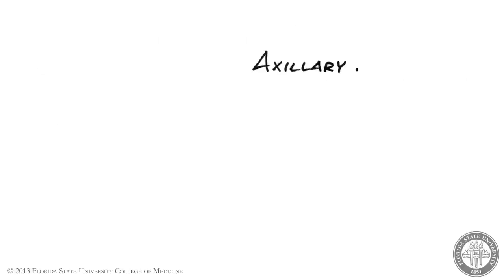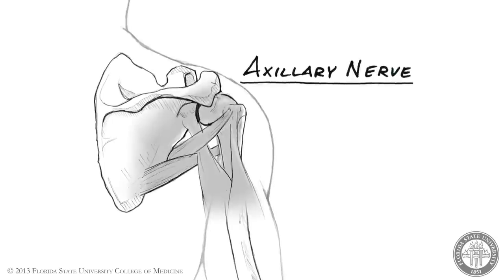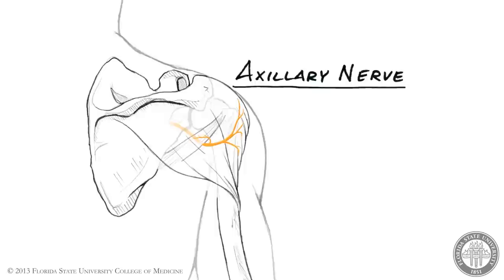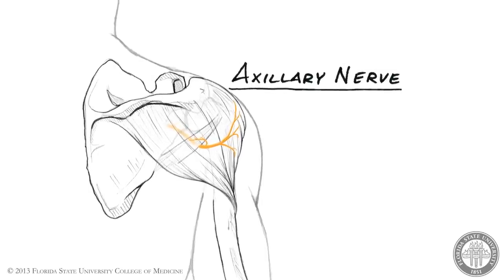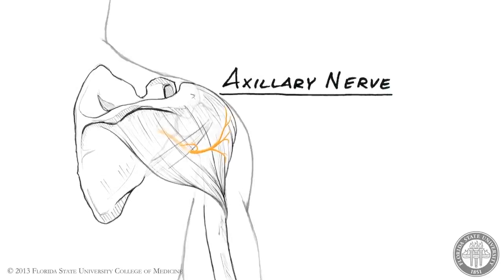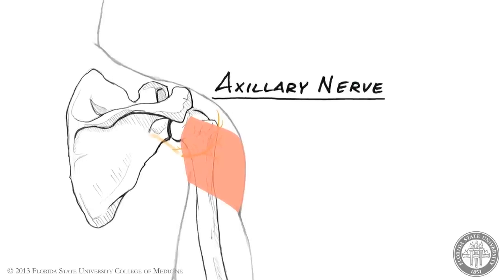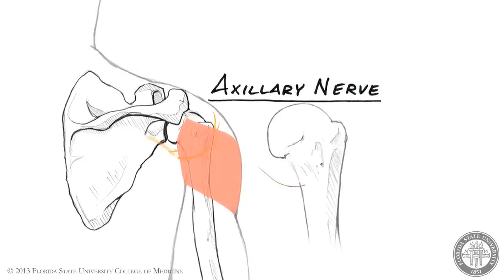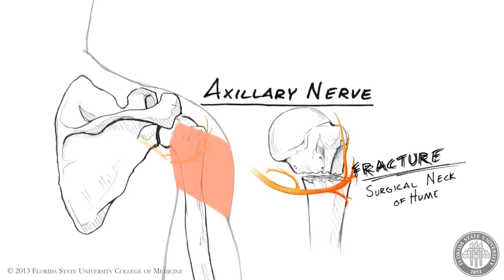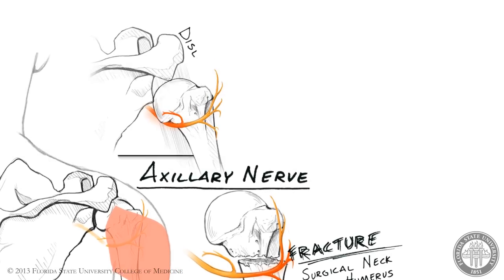The axillary nerve is a terminal branch of the posterior cord. Shortly after its origin, the axillary nerve travels posteriorly through the quadrangular space to innervate the deltoid and teres minor muscles. After providing this motor innervation, the distal extent of the axillary nerve provides sensory innervation to a patch of skin over the posterior lateral shoulder. The axillary nerve is particularly susceptible to injury during fracture of the surgical neck of the humerus. Additionally, traction injury to the axillary nerve may occur during shoulder dislocation.